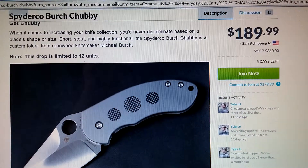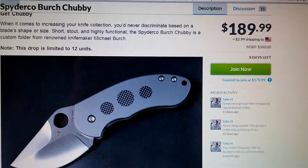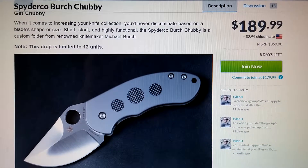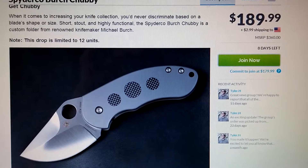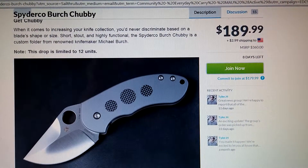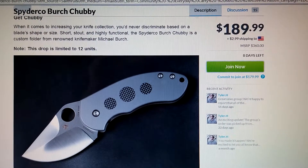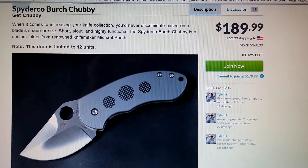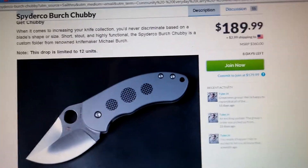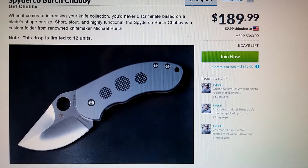So to bring your attention to this — the Spyderco Burch Chubby can be found at Massdrop.com. I'll put a link in my description so you guys can take advantage of it. And as usual, if any of you do take advantage of this deal, write about it in the comments, or if you happen to have this knife, let us know how you like it and tell us about it. That's it for now, I hope you enjoyed the video — take care.